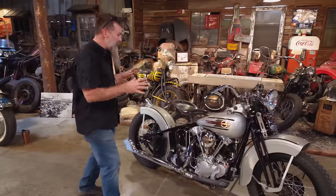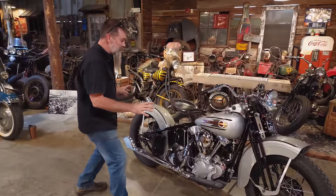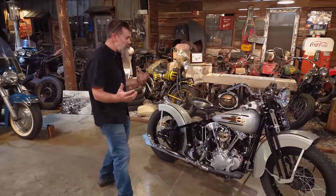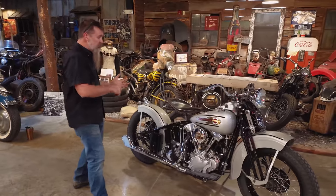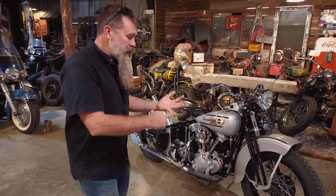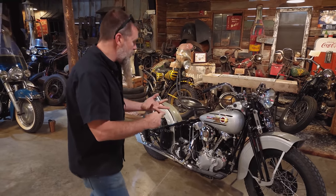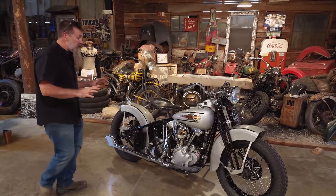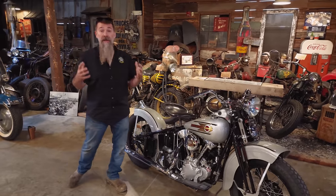Determining the value of a classic or antique motorcycle like this relies on so many factors: the year, the make, the model of the machine, how it runs and rides, the current condition of the bike and how it sits today, one-year-only parts, year-correct components, what standard equipment was incorporated in the restoration of the motorcycle, and then of course who did the work.